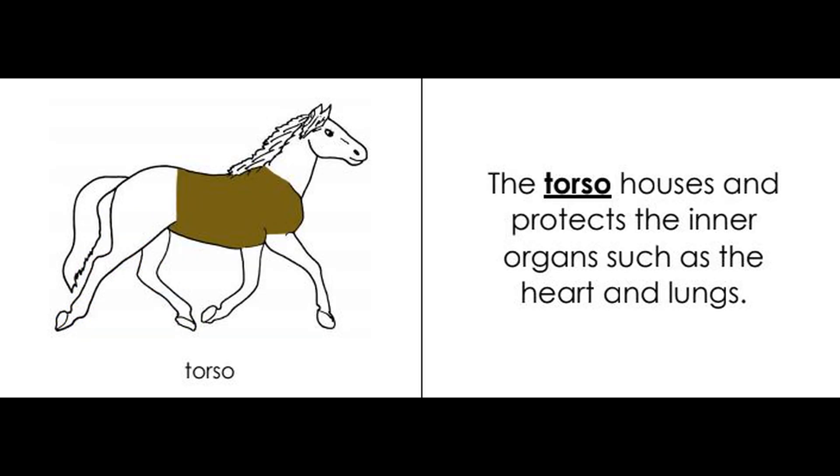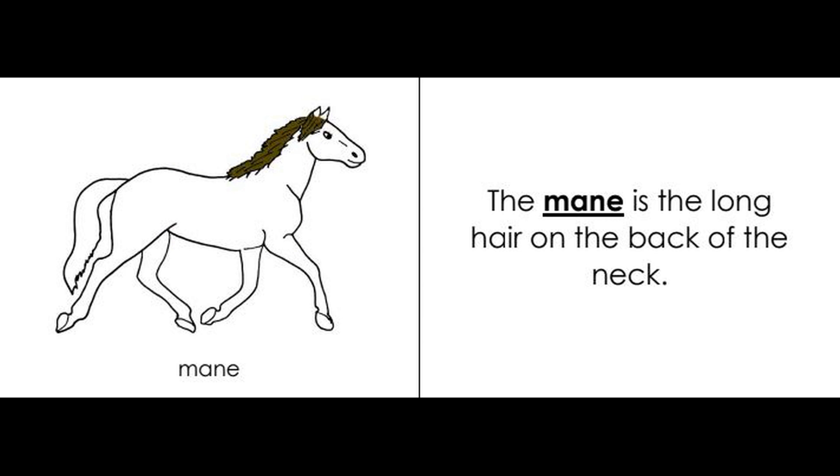Torso. The torso houses and protects the inner organs such as the heart and lungs. The mane is the long hair on the back of the neck.